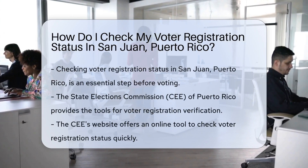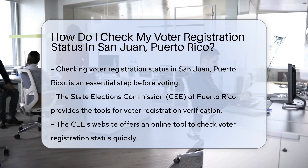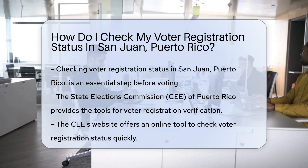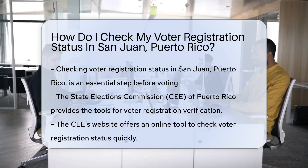Let's dive into the sunny world of voter registration in San Juan, Puerto Rico. Imagine a sea of voters all ready to make their voices heard. But before you cast that ballot, you've got to ensure you're registered. Checking your voter registration status is like finding a golden ticket — you want to be sure you're on the list.